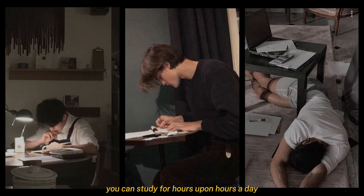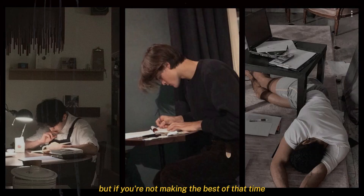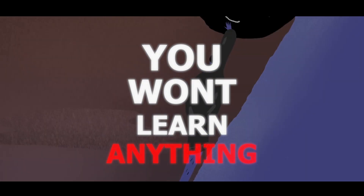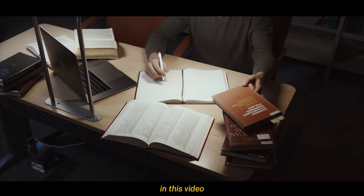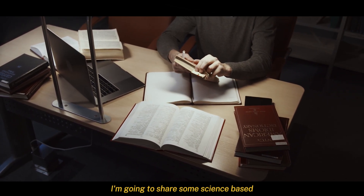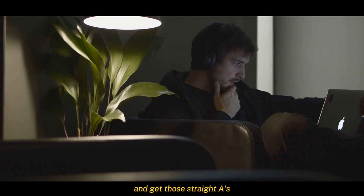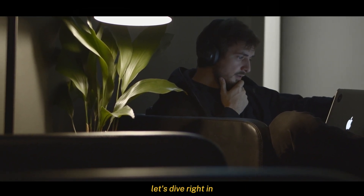You can study for hours upon hours a day, but if you're not making the best of that time, you won't learn anything. In this video, I'm going to share some science-based study techniques that I've personally used, which will help you maximize your productivity and get those straight A's. Let's dive right in.